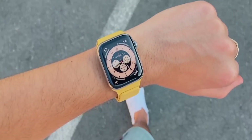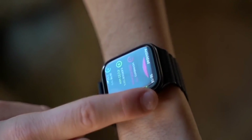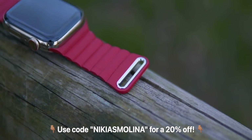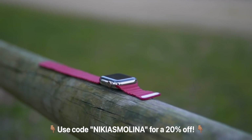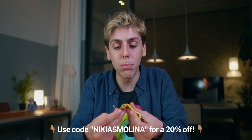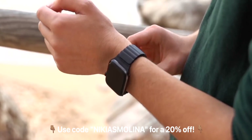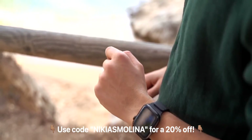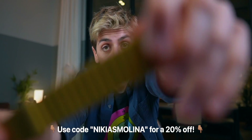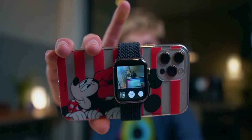Today's sponsor is the Vegan Loop. The Vegan Loop is a leather Apple Watch band that is 100% vegan and 100% animal cruelty-free. The best thing about it is that it actually feels like real leather — it's not plasticky like fake leather bands. Links in the description, use promo code NIKIASMELINA and you'll get 20% off.